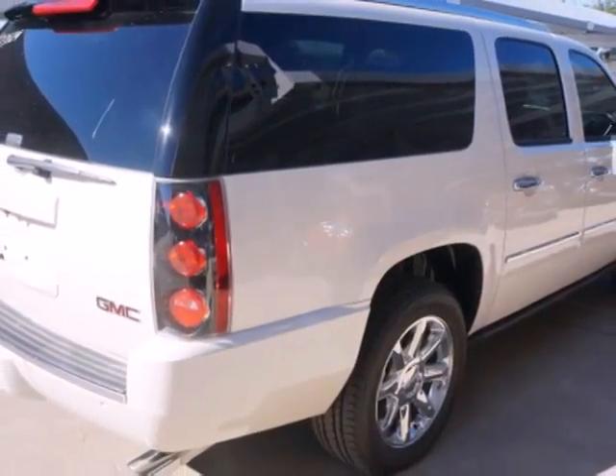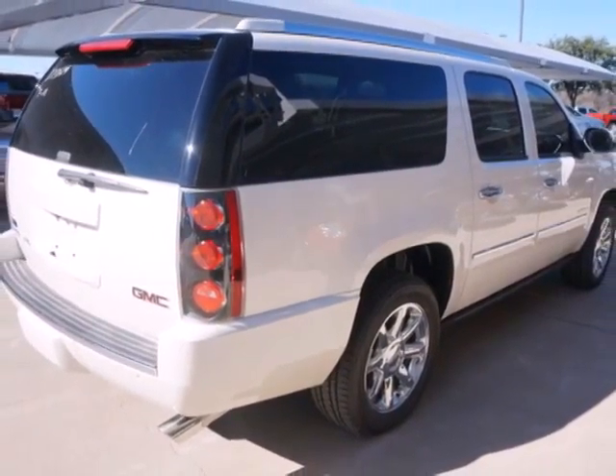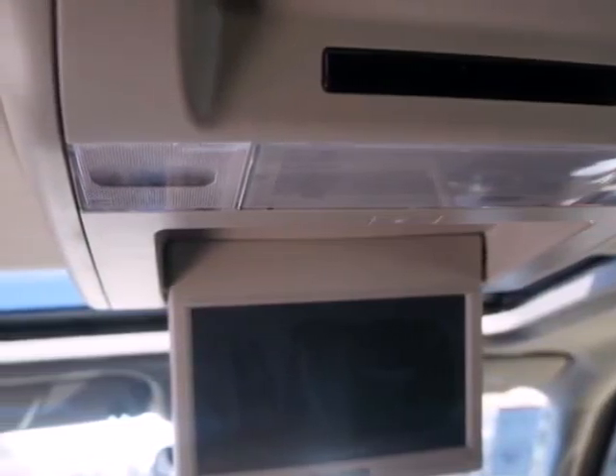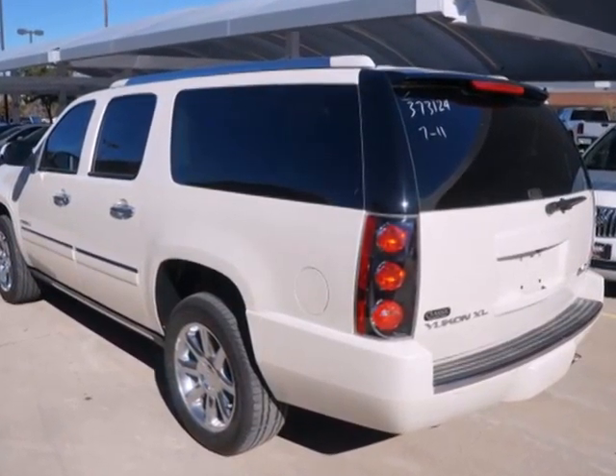And rest assured with safety — you'll have anti-lock brakes, stability and traction control, and multiple airbags. Embrace all that it can do for you. Take this Yukon Denali for a test drive today.